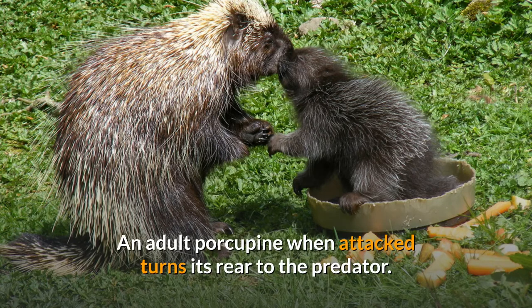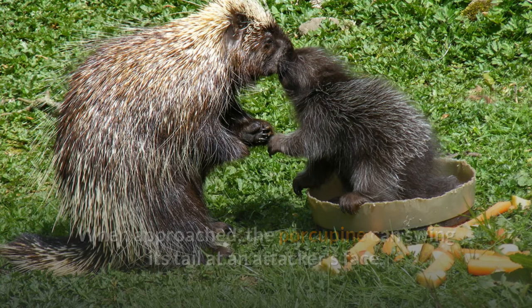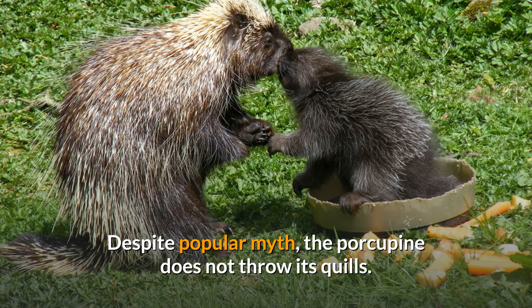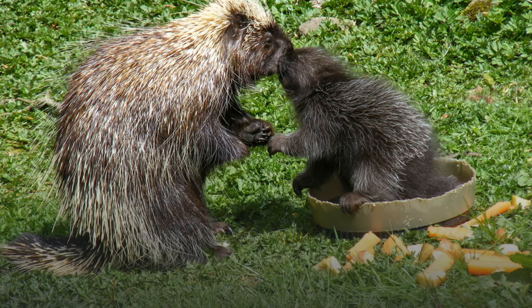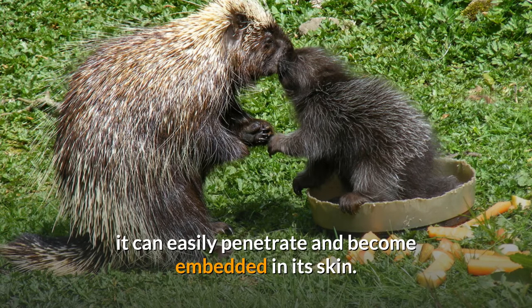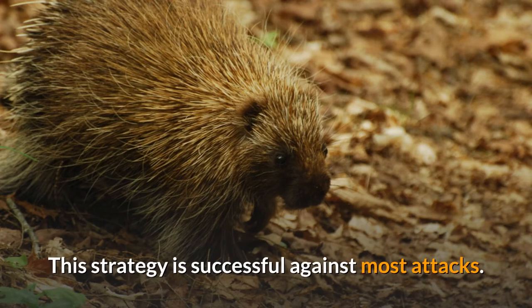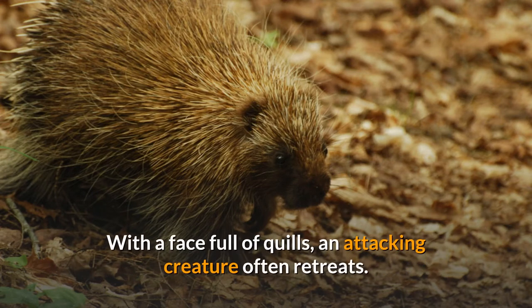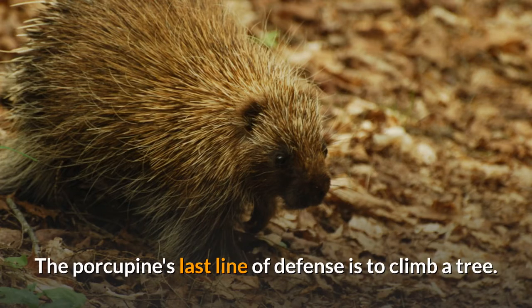An adult porcupine when attacked turns its rear to the predator. When approached, the porcupine can swing its tail at an attacker's face. Despite popular myth, the porcupine does not throw its quills. Instead, when a quill comes in contact with the attacker, it can easily penetrate and become embedded in its skin. Each quill contains microscopic barbs which allow it to stick into the flesh of an attacker. This strategy is successful against most attacks — with a face full of quills, an attacking creature often retreats. The porcupine's last line of defense is to climb a tree.